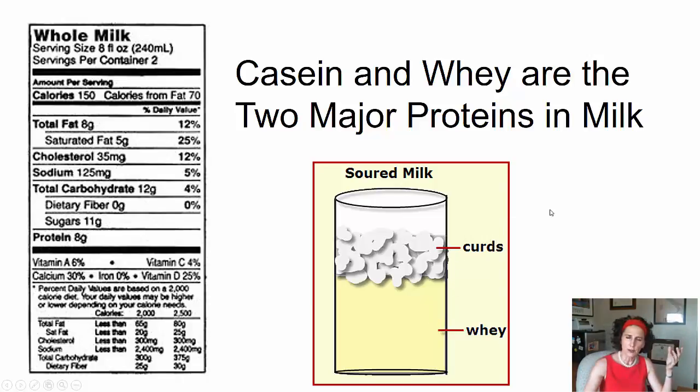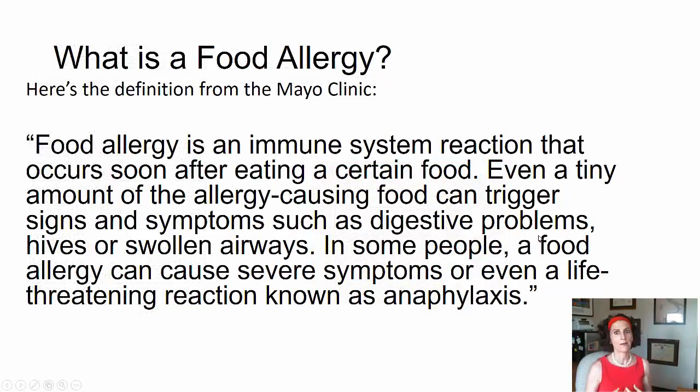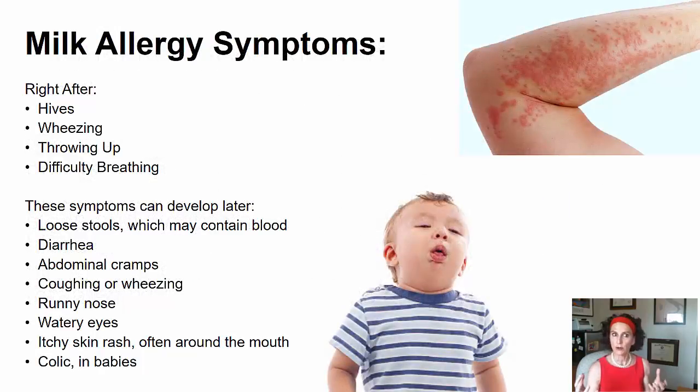Most people with milk allergies are allergic to both casein and whey, or maybe just one of them. But the bottom line is that if you are allergic to milk and have an actual allergic reaction, you can't have any milk products at all. Here's the definition of a food allergy: a food allergy is an immune system response or reaction that occurs after eating a certain food, and even a tiny amount of the food can trigger the allergy. Let's take a look at some of the symptoms of a true allergy to a food — things like hives, wheezing, throwing up, difficulty breathing.